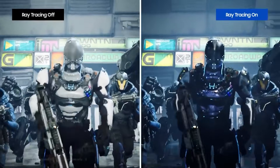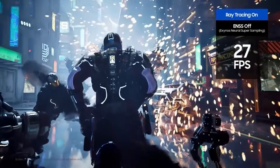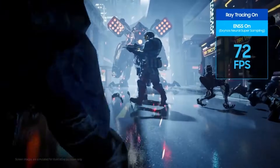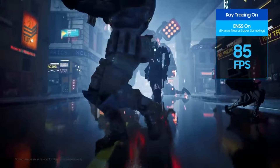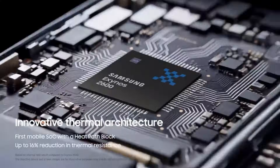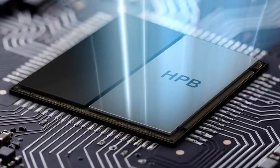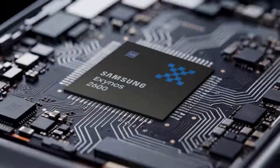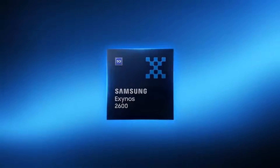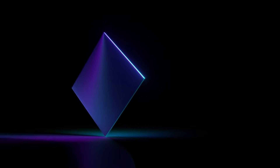Perhaps most importantly, Samsung appears to have directly tackled one of Exynos's biggest historical problems: heat. For the first time, Samsung is introducing a heat path block — a redesigned thermal system meant to control temperatures more effectively and reduce throttling under heavy load. Thanks to this new approach, the Exynos 2600 is reportedly able to run up to 16% cooler, which could make a huge difference during long gaming sessions, extended video recording, or intense multitasking.